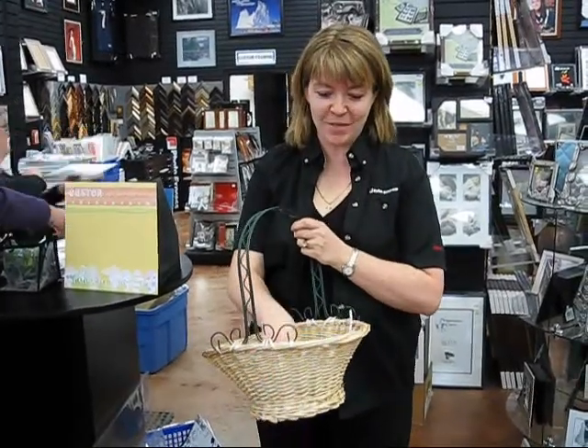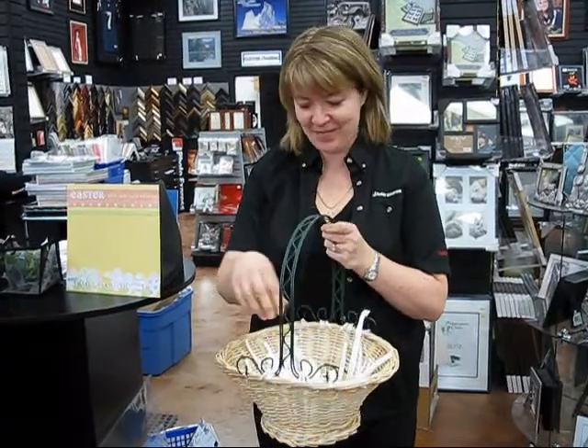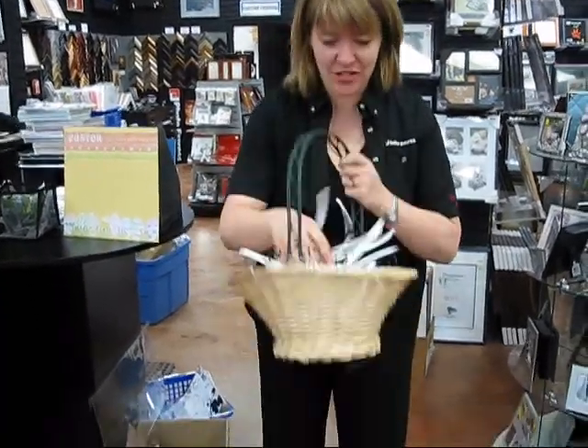Good morning everyone! It's time to pick the winner of the blog posting contest. We have all our little entries in here, so will it be you?